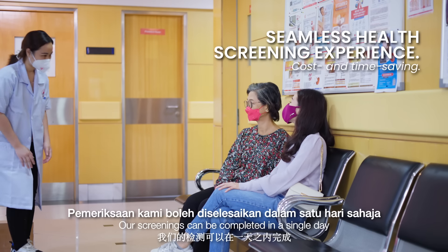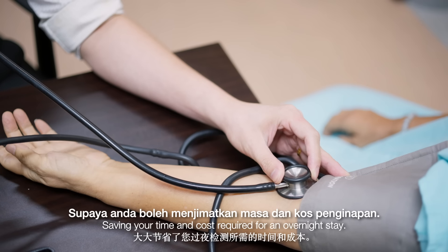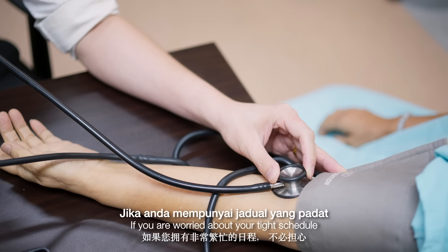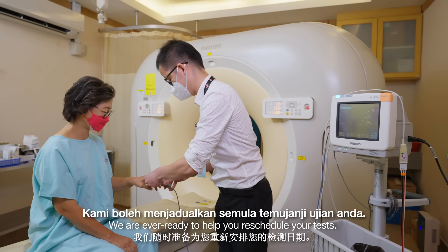Our screenings can be completed in a single day, saving your time and costs required for an overnight stay. If you are worried about your tight schedule, we are ever ready to help you reschedule your tests.